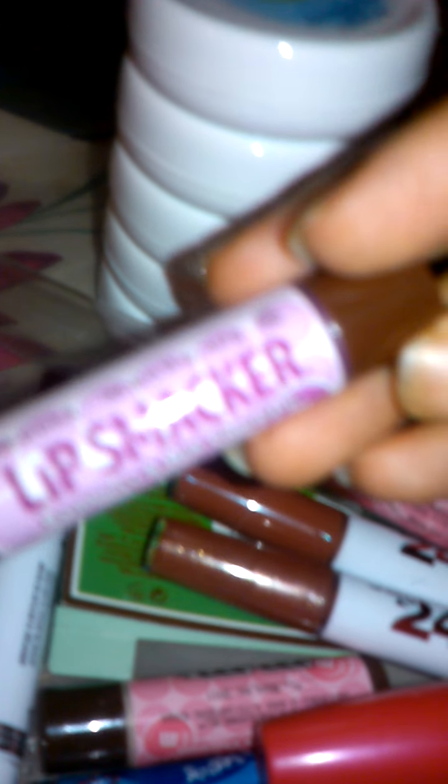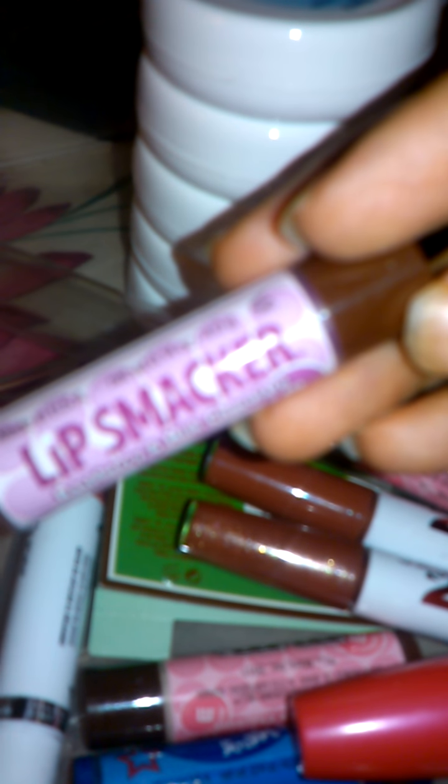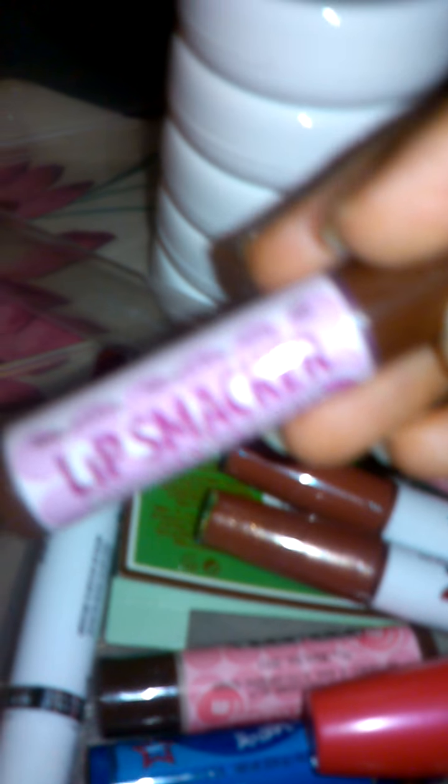More makeup. Oh, and these Superstay 24 Color by Maybelline. I have a few of those. I've had forever and I just play with it, I don't really wear it. These are from Christmas I think — not last year, not 2012, so 2011. That's what I have inside of this drawer.